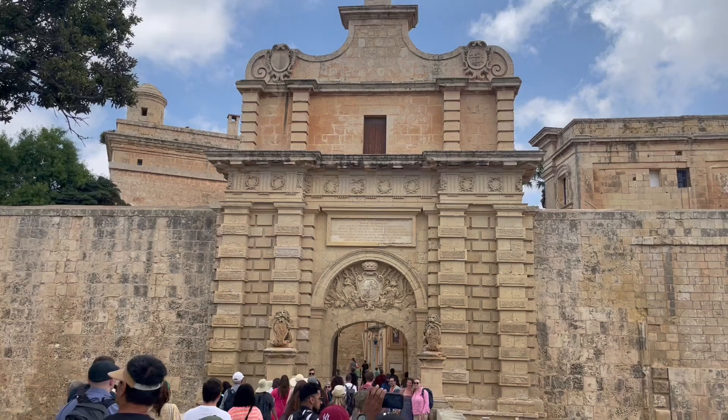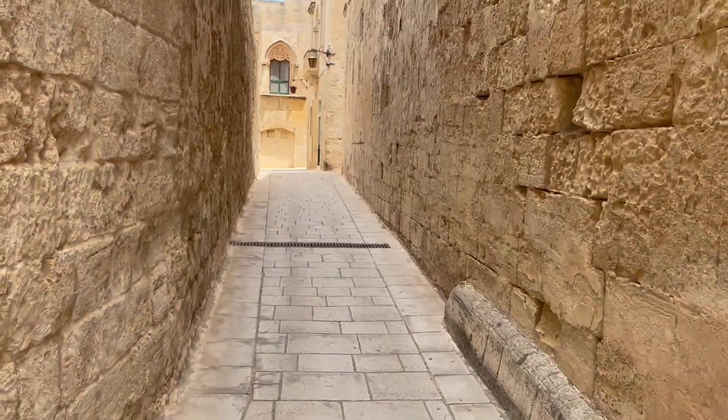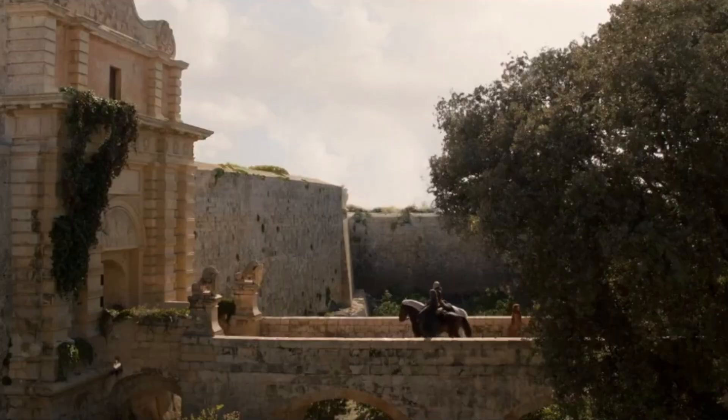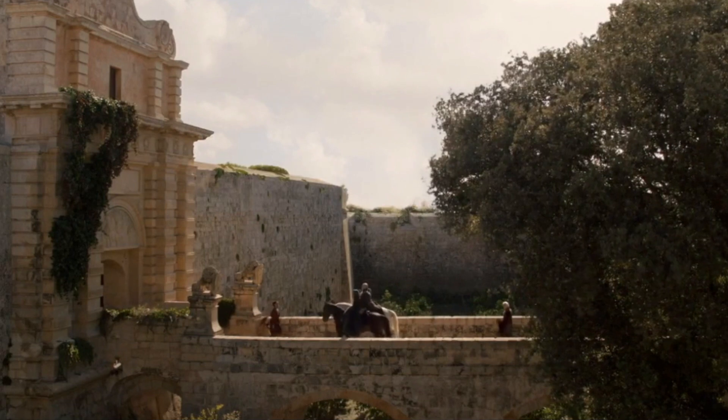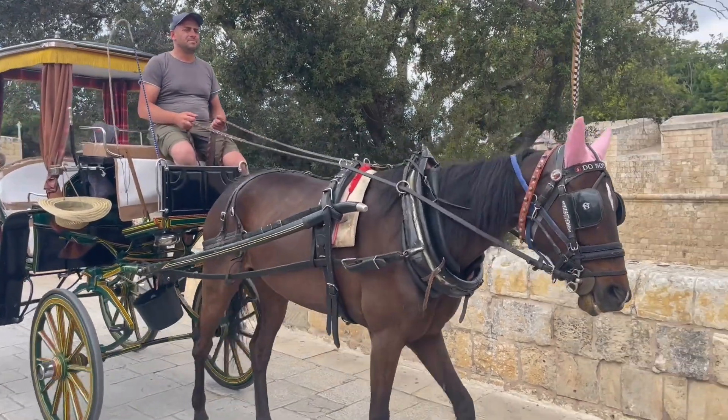I would also recommend visiting this place for Game of Thrones enthusiasts. There are a lot of locations where Game of Thrones came to shoot in Malta. One place I'd recommend is the Mdina Gate in the small town of Rabat, and also going into the old city. There are so many more places where Game of Thrones shot their scenes, like some places in Gozo and a couple of places in Valletta. You can check them out online to find more.